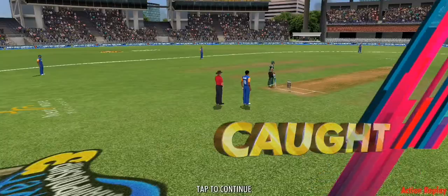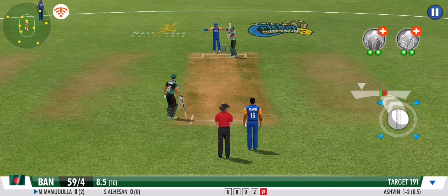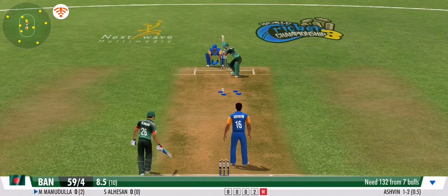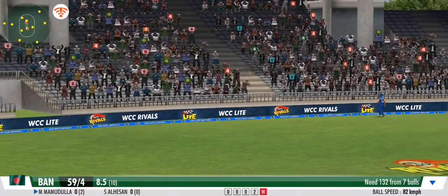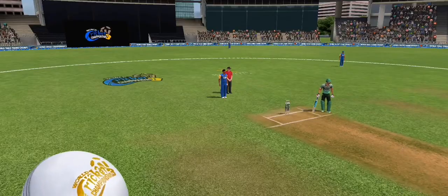He's gone! Well judged catch by the fielder — that was sloppy, he has gifted away his wicket. He just has to stick to the basics and play his natural game. Last ball of the over — that's very handy. Six balls done and dusted and it's a bowling change.